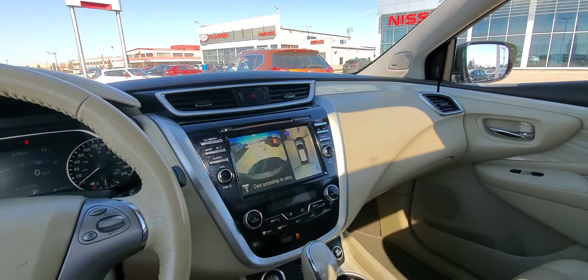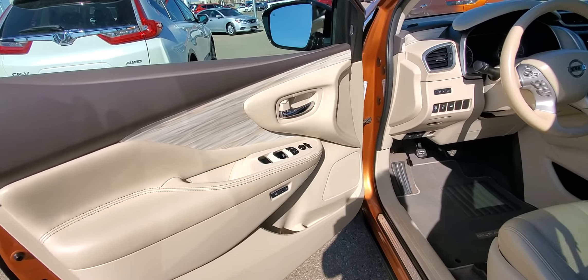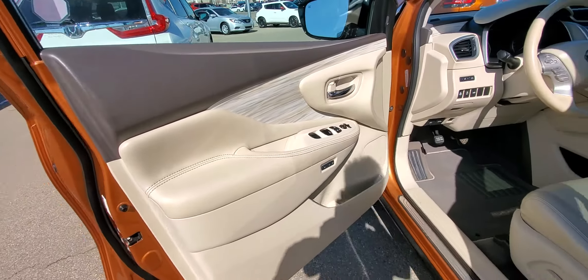I'll move outside and show you a bit more. Also look at the piano-style finish trim on the doors. You do have the memory seats.